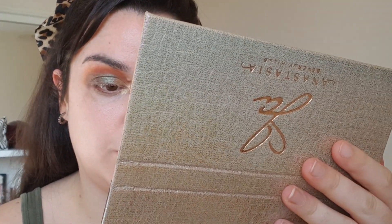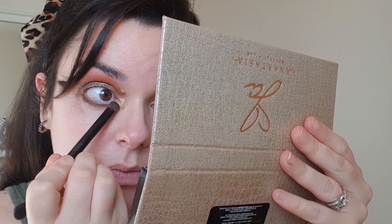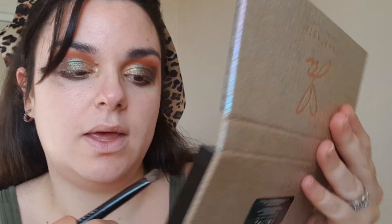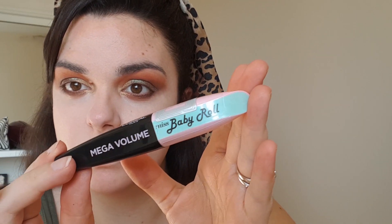I think I'm going to go in with the shade Credit — the dark brown — and just go underneath. Then right before it reaches that lovely yellow, I'm going to put a touch of Edges. Concealer time. I recently got this Miss Baby Roll mascara from L'Oreal — this is the Mega Volume in black. I'm just going to test this out. This is the spoolie, so just see what it's like.